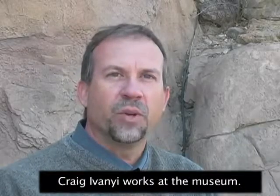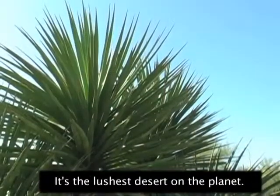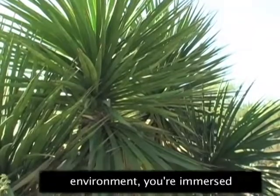Craig Ivanya works at the museum. "The Sonoran Desert region is a very special place. It's the lushest desert on the planet. Instead of being in an urban environment, you're immersed in the desert we represent."